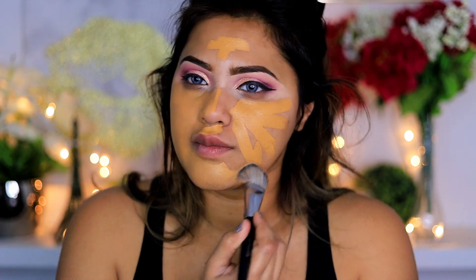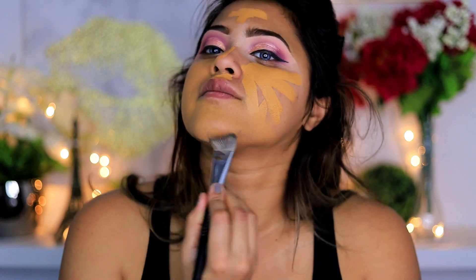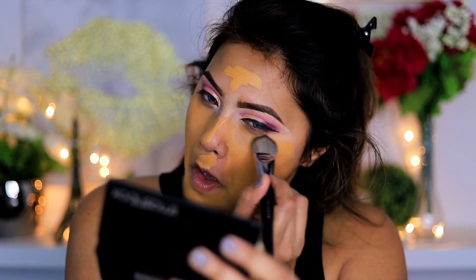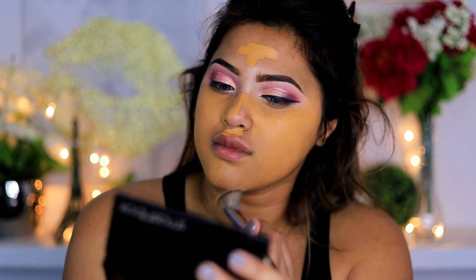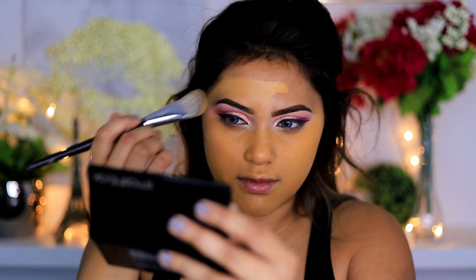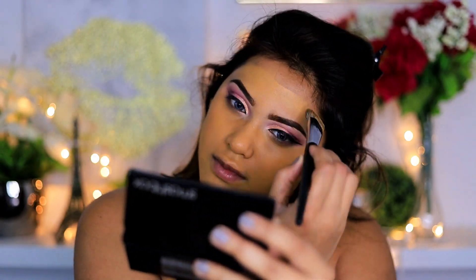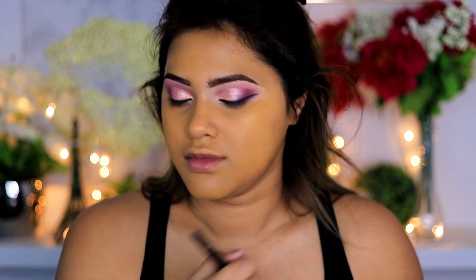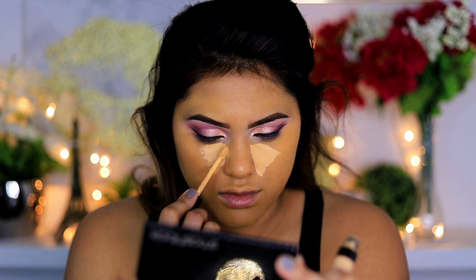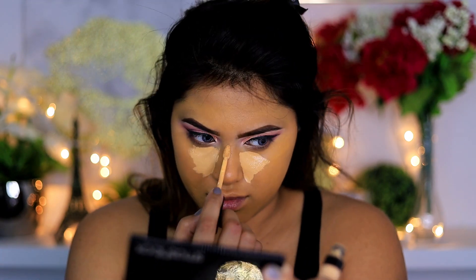This foundation is in the shade Amber, which is perfect because I'm NC44 in summer and NC42 in wintertime. Since it is winter, it can look a little orangey on my face, but that's totally fine because the orange shade actually helps cover up hyperpigmented areas and darker areas like under my eyes, creating beautiful coverage without having to do a separate orange color correction.